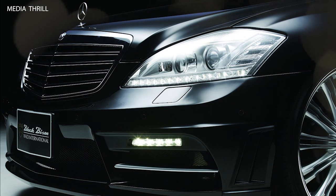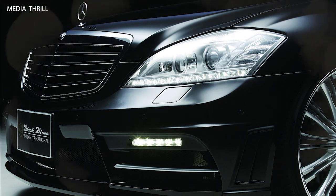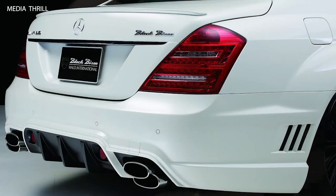Global Availability: While based in Japan, WALD modifications are available worldwide through authorized dealerships and distributors, catering to S-Class enthusiasts globally.